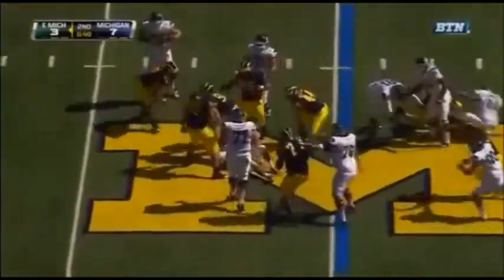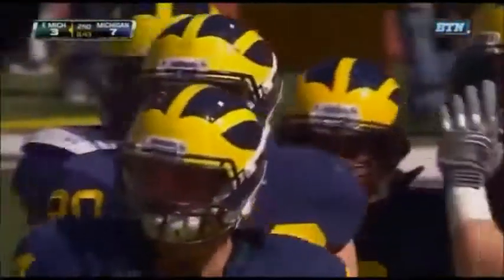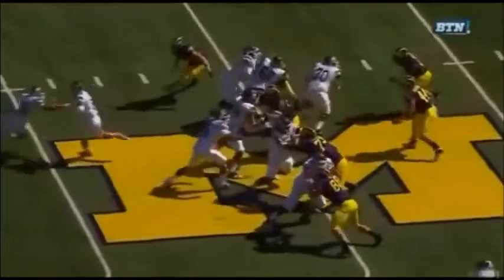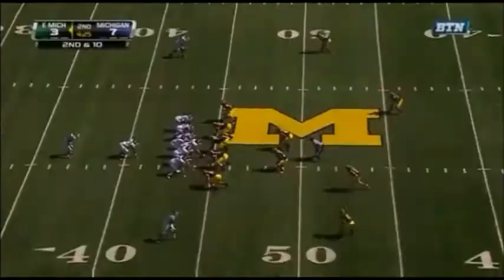Gillette gives it off and gives it up. Great penetration up front by Michigan and Jake Ryan. Jake Ryan at the top of your screen, doing a good job of just coming around the corner right here. That's just called playing hard.